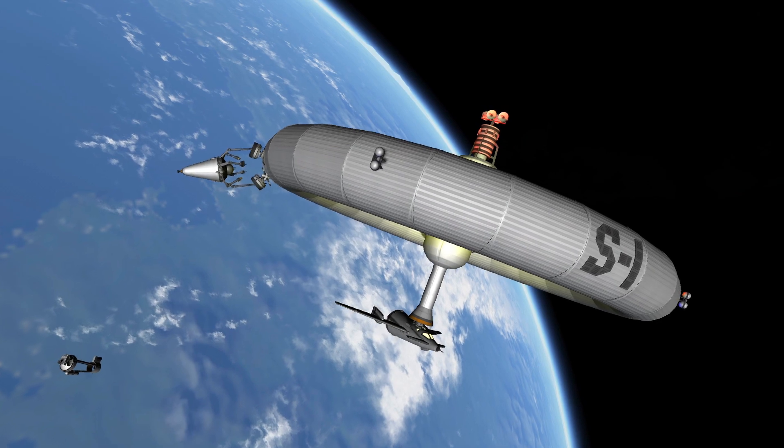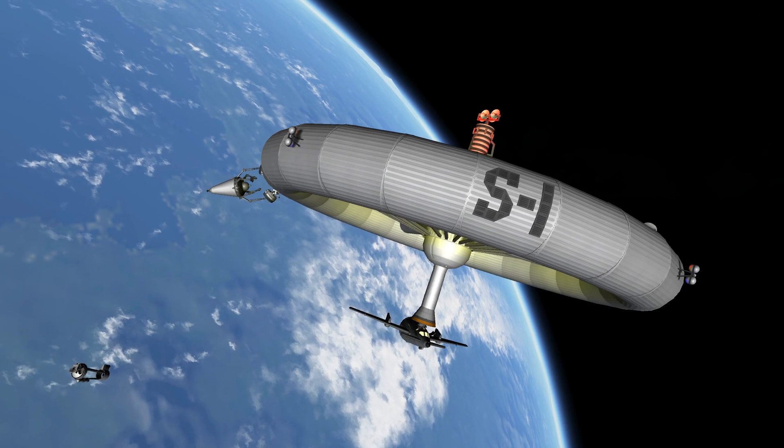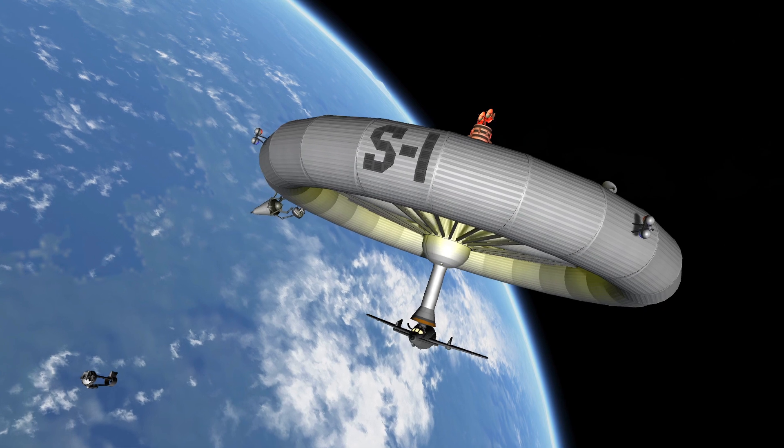The entire wheel will slowly rotate at three revolutions per minute. The resulting centrifugal force will produce an artificial gravity for the men in the rim.